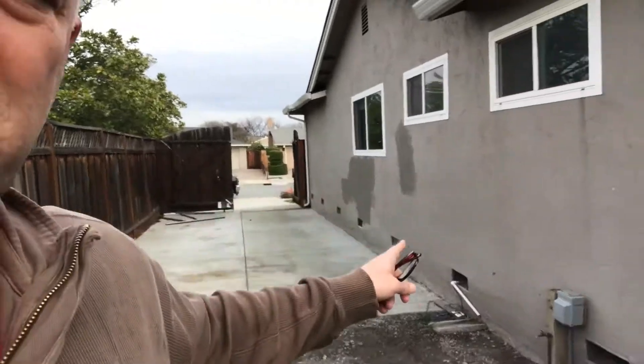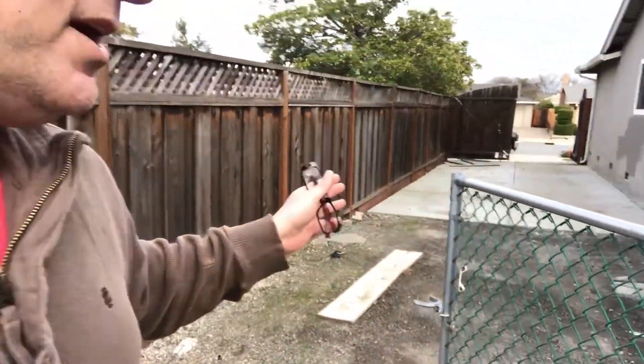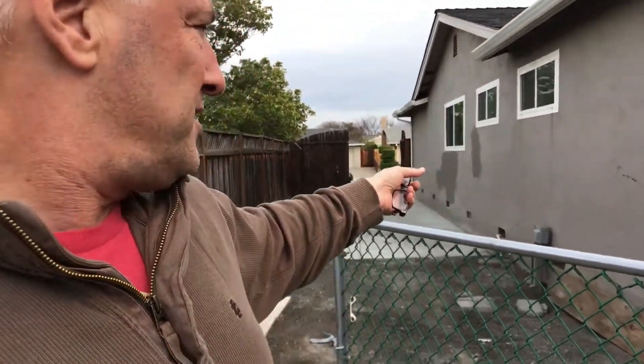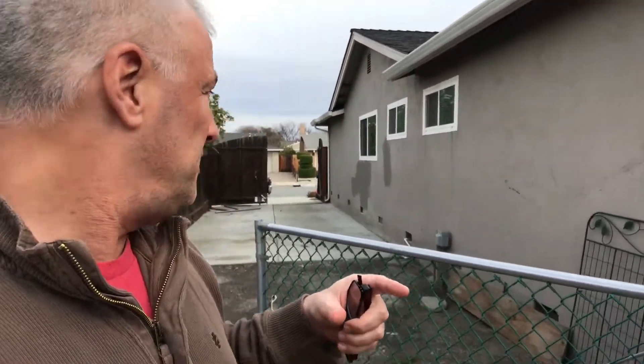They'll do new stucco on the outside and new drywall on the inside, tape it up, and make it a seamless wall. You can see two different paint colors right now — that's all going to be redone. Cool thing about this house: it's on a corner lot right by Sakamoto Elementary, and there's a nice RV spot — you can actually fit an RV and a boat in here, it's so big.